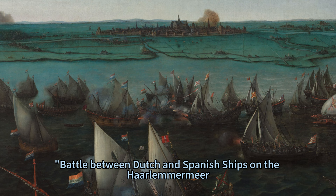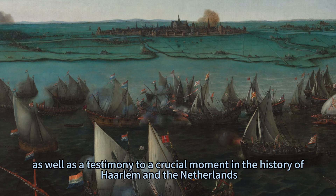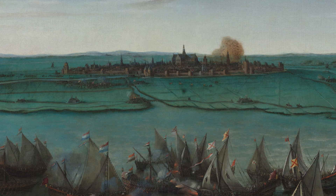His painting, 'Battle between Dutch and Spanish Ships on the Haarlemmermeer,' is a remarkable example of his skill and creativity, as well as a testimony to a crucial moment in the history of Haarlem and the Netherlands.